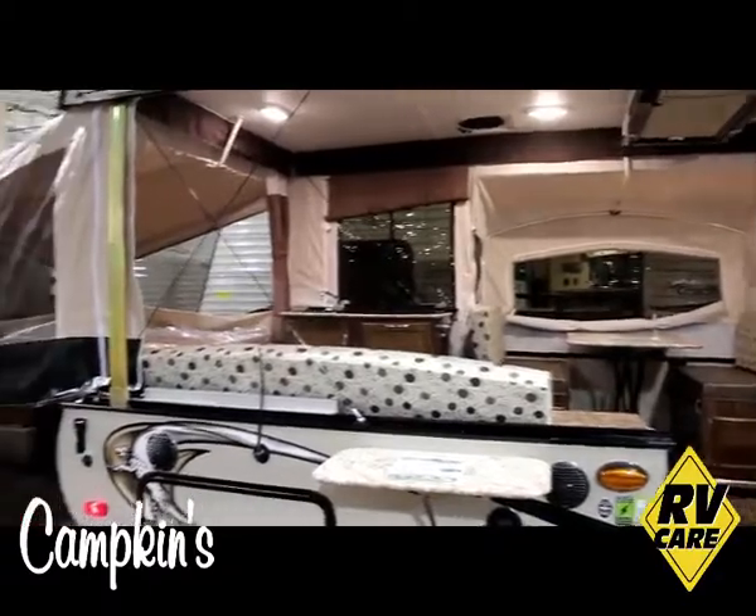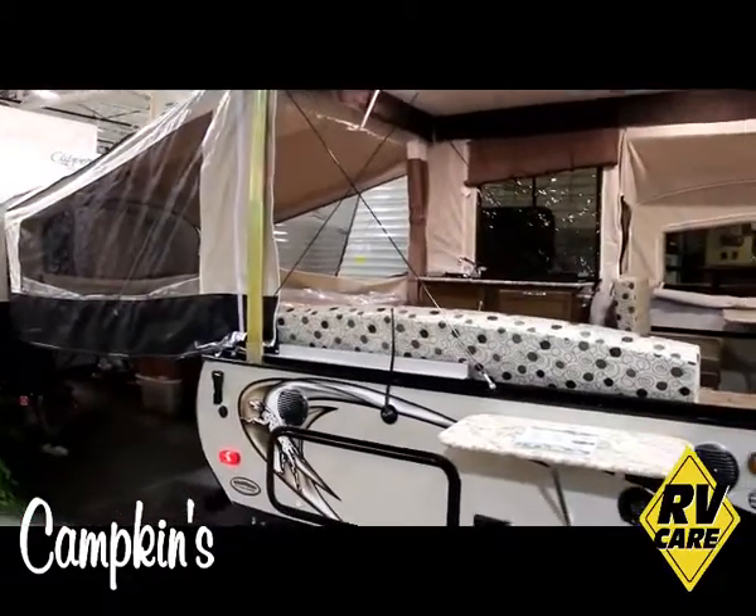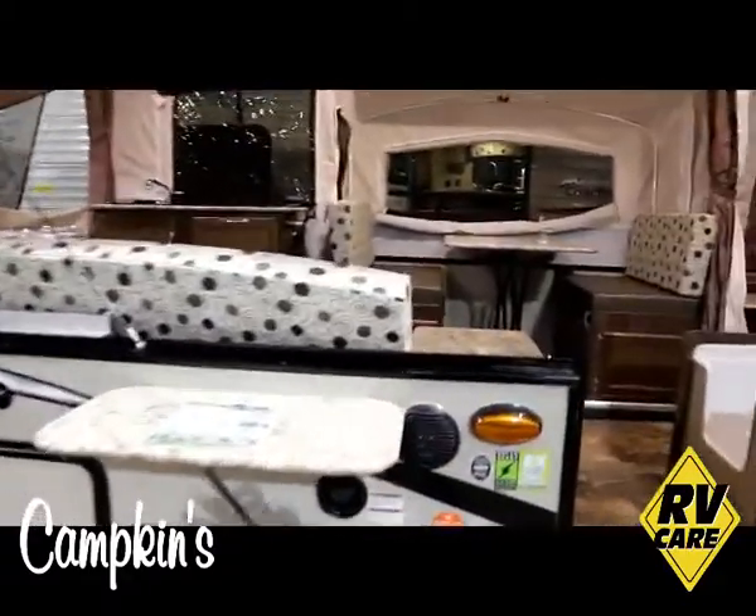It's a 12 foot box and as you can see it also has a side slide with a full size dinette in it as well.